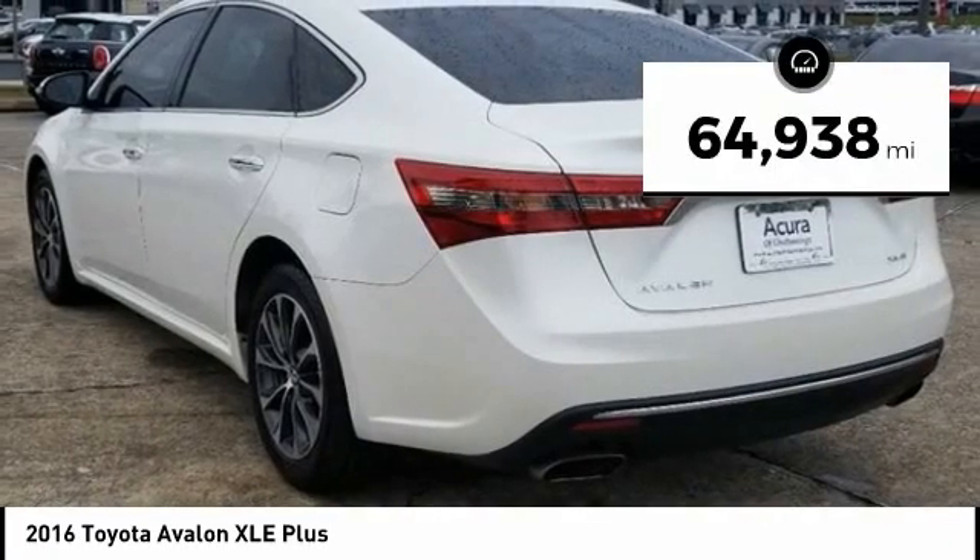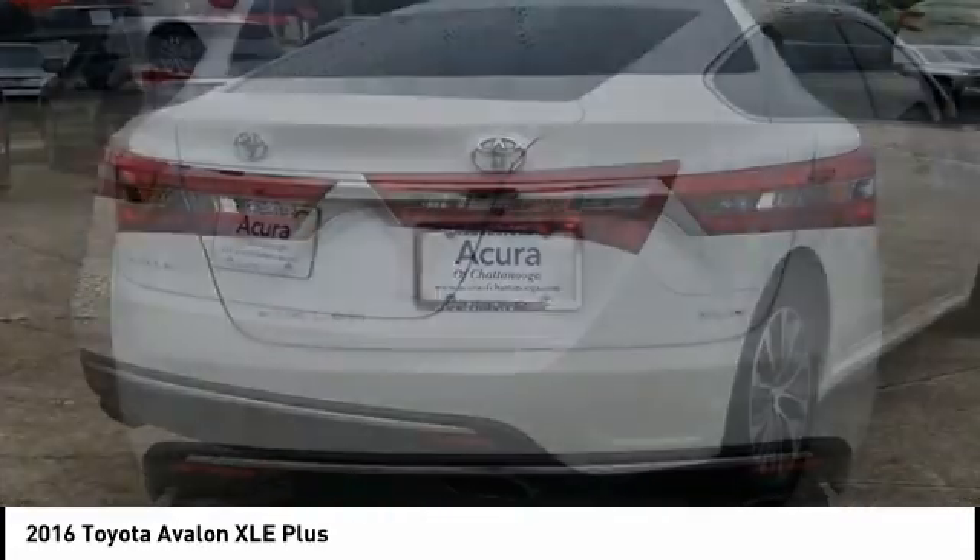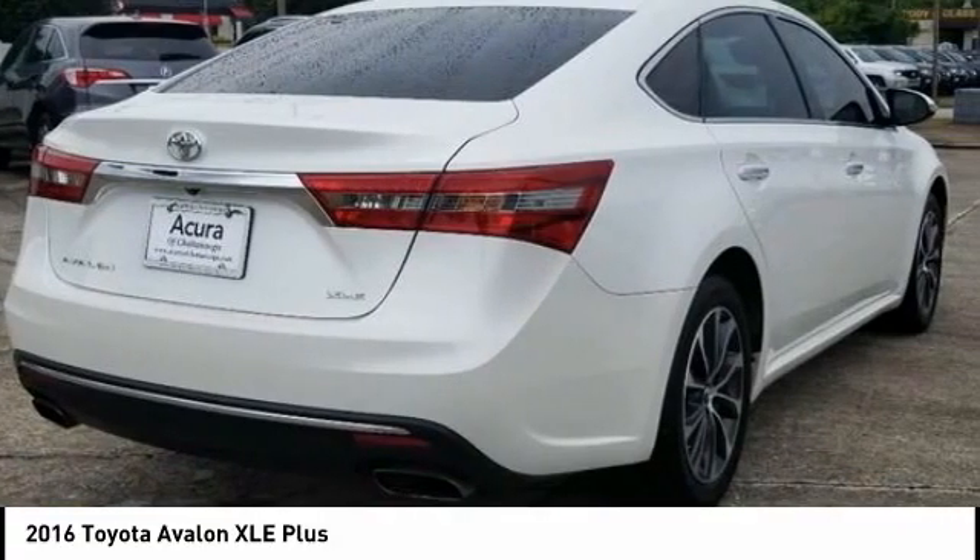This vehicle has less than 65,000 miles. This beauty is sure to make you the talk of the neighborhood, so call or drop in for a test drive today.